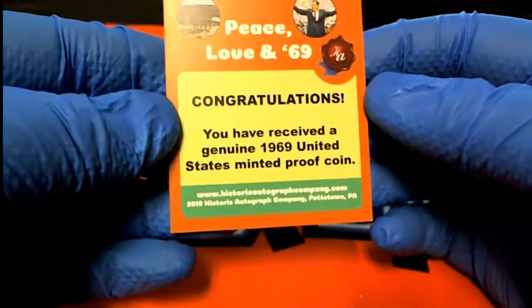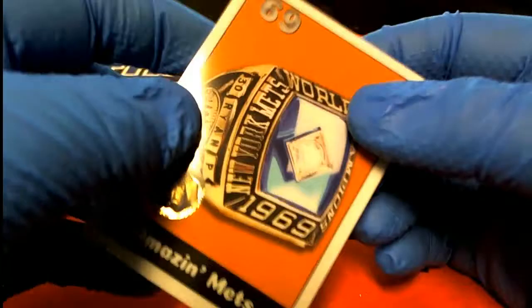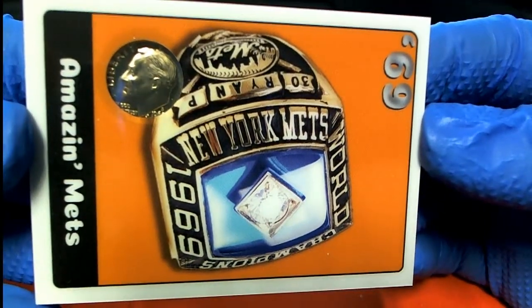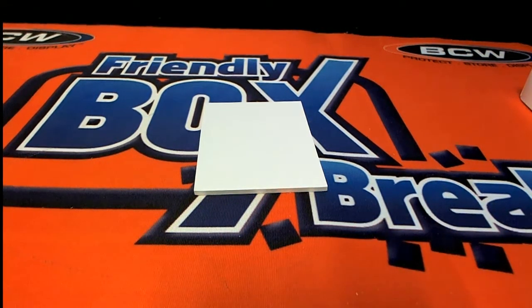You ever see the genuine — I think — 1969 United States proof coin. Solid. Very good. All right, that's a Historic Autograph 2020, that's the 1969. That was for Matt G. If you want to do another one tonight, let me know. I'll set it up for you, man. Thanks, guys.